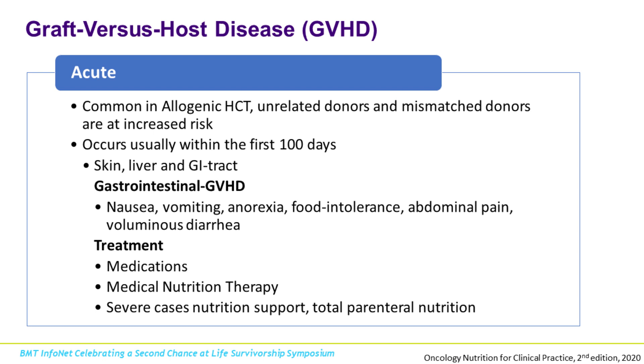A multivitamin without iron is recommended because we don't want that extra iron — during the transplant process we sometimes have to do blood transfusions and we don't want to be iron overloaded. The other thing we want to keep in mind during those first 100 days is graft-versus-host disease, also known as GVHD. There's acute and chronic. Acute GVHD is more common in allogeneic transplants.